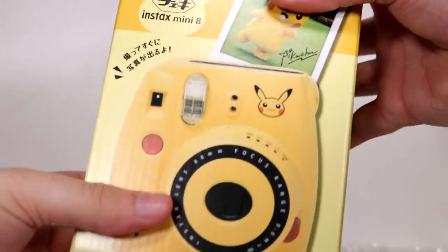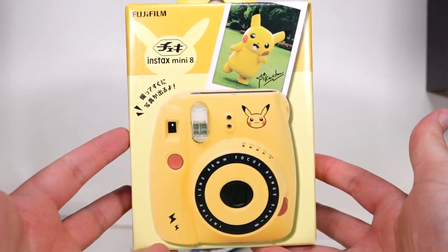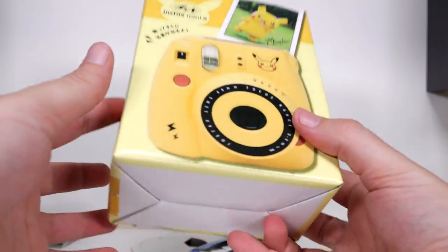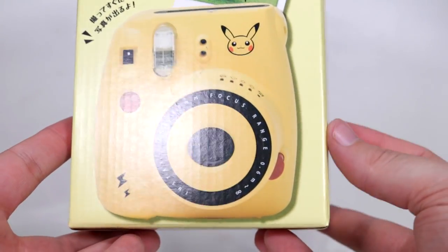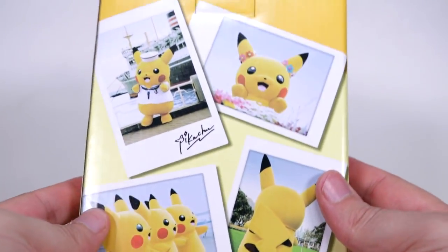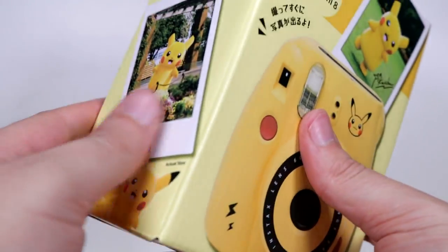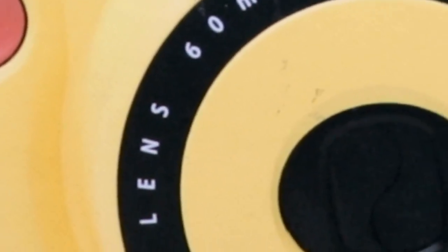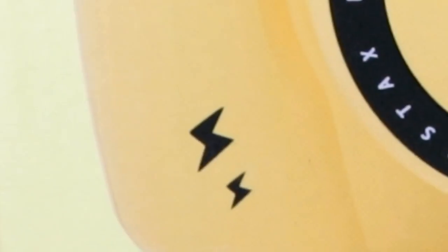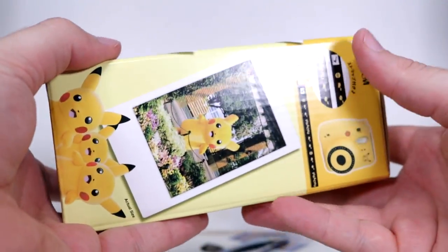Let's take a look at this other thing that we have. It is — ta-da! A Pikachu Polaroid camera — an Instax Mini 8. I just thought this was really cool. It's just from the Pokemon Center Online, the Japanese one. They came back in stock and I was like, that's something cool, I'll get that. It's just a yellow Polaroid camera with a Pikachu's face on it, and then these two parts are like his red cheeks. And you got some thunderbolts there. I'm not going to open this — just thought I'd show you quickly.